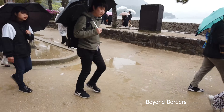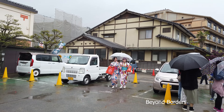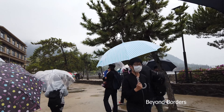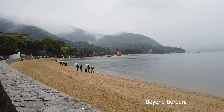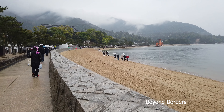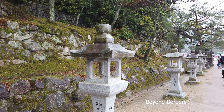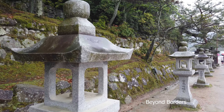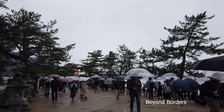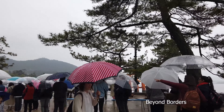In Miyajima, other than what I mentioned above, you can visit Hokoku Shrine, Five-Storied Pagoda, the Treasure Hall, Tahoto Pagoda, Daiganji Temple, the Museum of Miyajima, and a sea-themed aquarium. Momiji Dani Park, Machiya Street Shopping Arcade, Yamambe Park, Takikoji Alley, and Mount Misen are other options to explore.